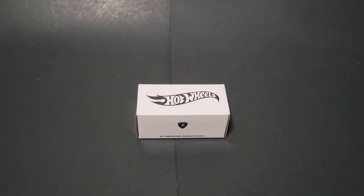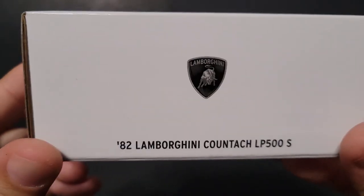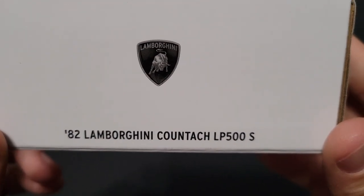Hello, Brenton with Law of Auction here, and in this video I am going to open up the Hot Wheels RLC 82 Lamborghini Countach LP500S.